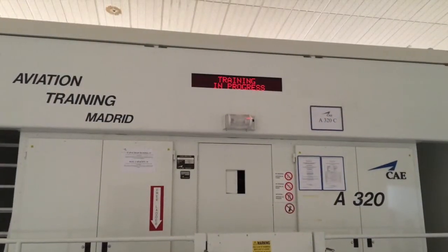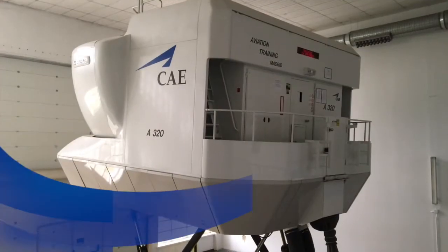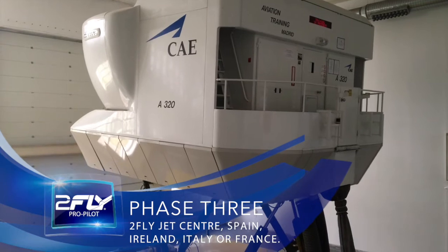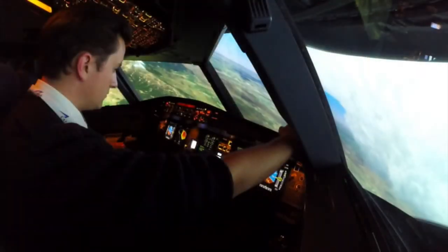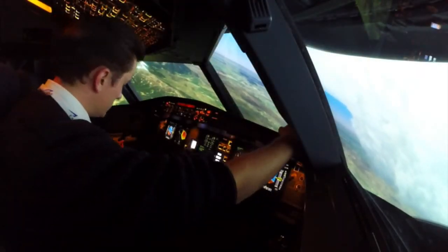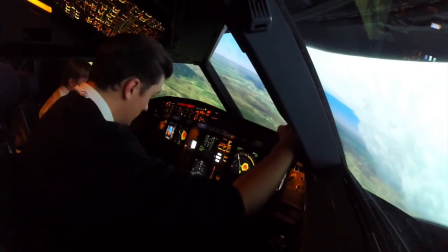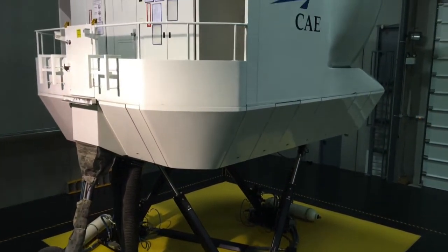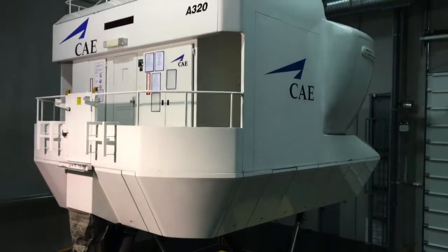Phase 3 of the 2FLY ProPilot programme is where you transfer all the skills you have learned from flying light aircraft to flying a modern commercial airliner. Over the course of two to three weeks, you will attend one of our chosen jet centres in Europe and complete both a multi-crew cooperation course (MCC) and a jet orientation course (JOC).